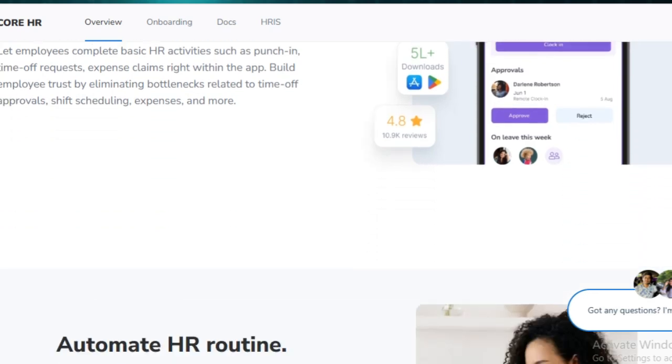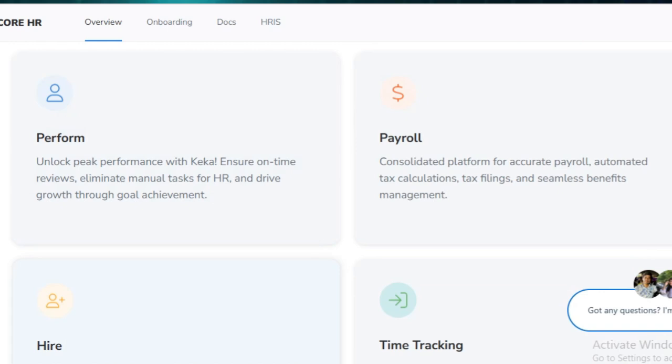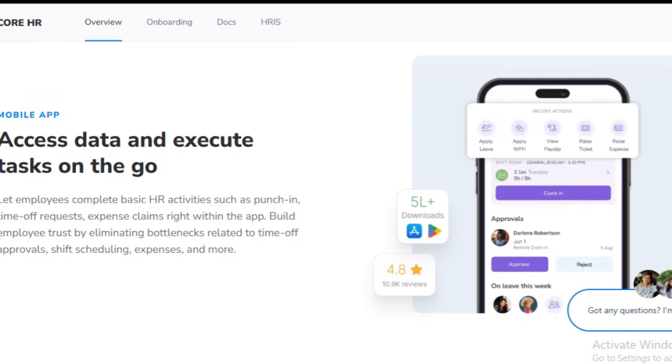However, if you're a small business or startup with minimal HR demands, the cost and complexity of the setup might feel overwhelming. Ultimately, Keka is a powerful tool for those serious about upgrading their HR operations.